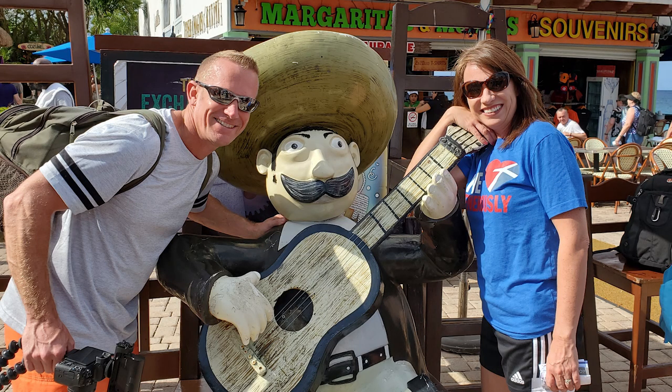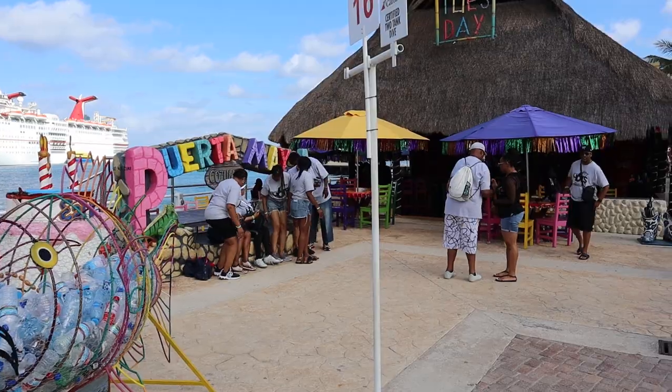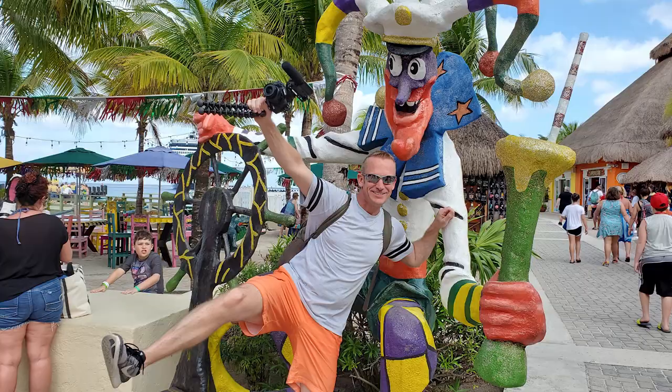One of the things I love about Cozumel is the picture opportunities available. As soon as you get off the ship, there are so many fun things you can take your picture with. So grab your camera or your phone, have it out, and get ready to snap those pictures.